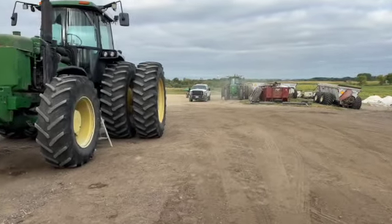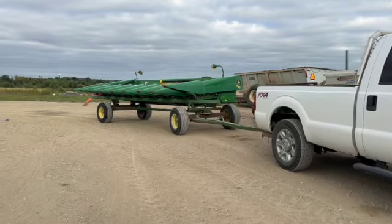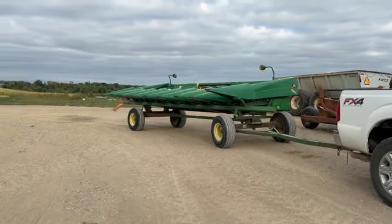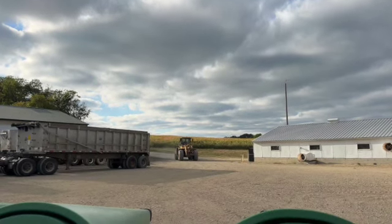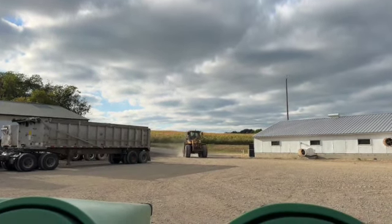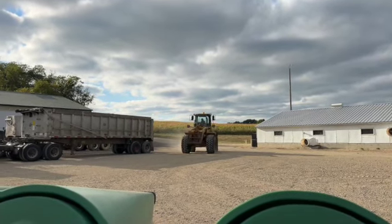My dad rolled in with the new corn head. Usually whenever we buy something new it's like, yeah, this is really cool. But today him rolling in with the corn head was actually drastically overshadowed by getting the loader fixed and out of the shop and running. That's a really neat feeling.